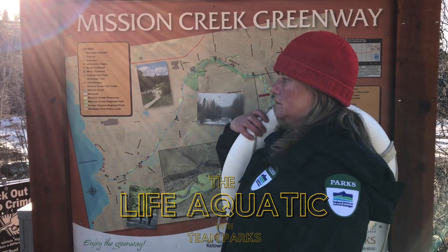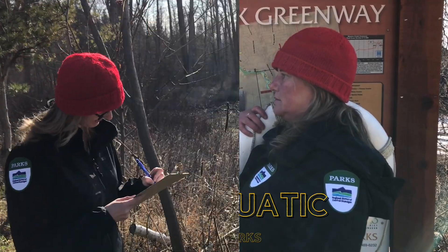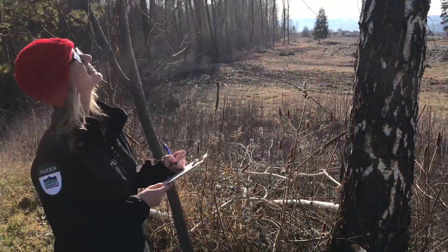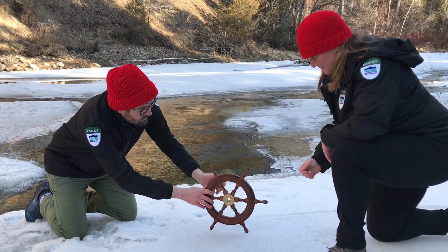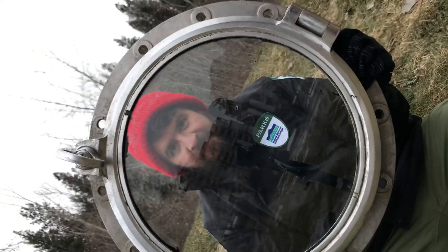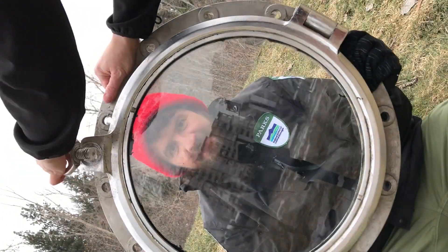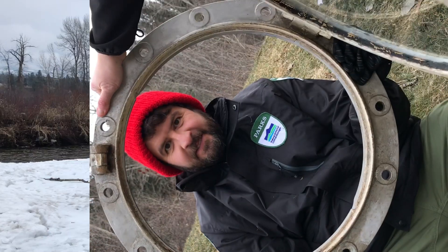Join us. We're an elite team of park interpreters and outdoor explorers stationed in regional parks and dedicated to uncovering and sharing the secrets of nature. In today's episode, we're searching for the Rocky Mountain Ridged Mussel, an aquatic species whose Canadian range includes only the Okanagan Valley Water Basin.